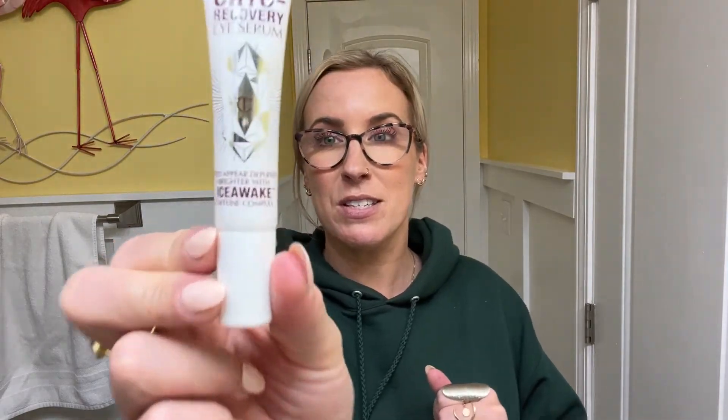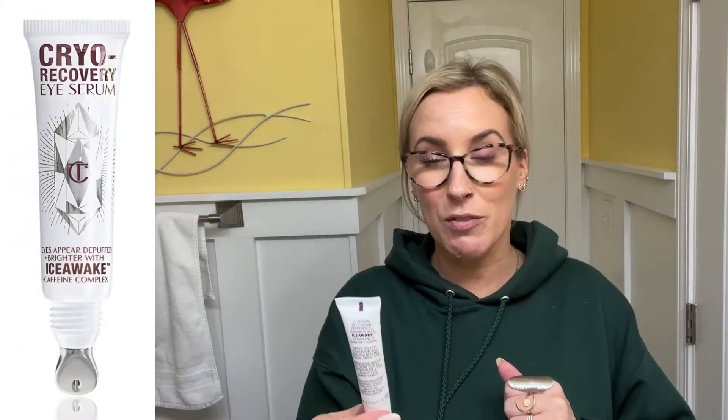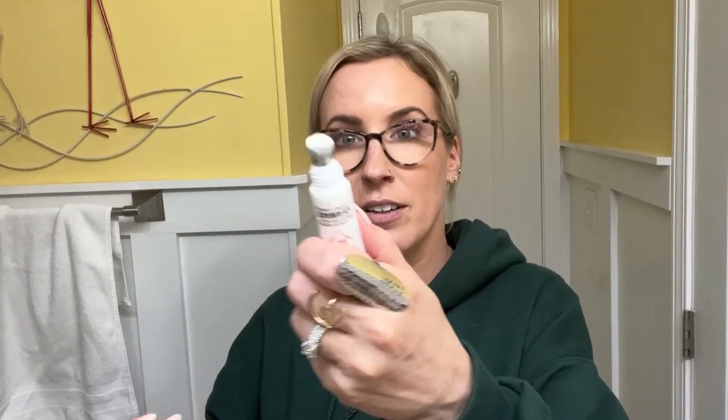This is a purchase I made on our way down and it's amazing — Charlotte Tilbury's Cryo Recovery Eye Serum. It has an applicator that is cold, so you put a little bit of the product underneath your eye and then use the cold applicator. The serum itself is amazing — it really does help reduce under-eye discoloration and puffiness. There's caffeine in it and it helps eyes appear de-puffed and brighter. I can attest to that — I really do love this stuff.